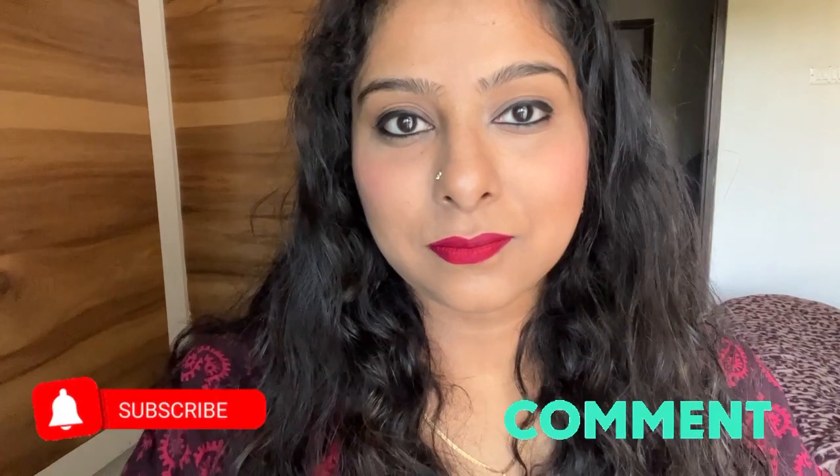So guys, this is it! If you like the video, please subscribe, like, and comment. If you have any suggestions, feel free to share. Thanks for watching — see you next time, bye!